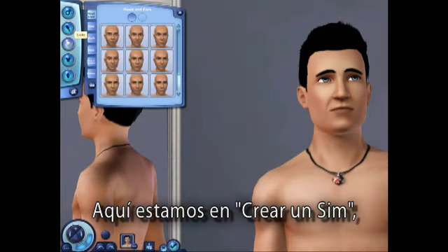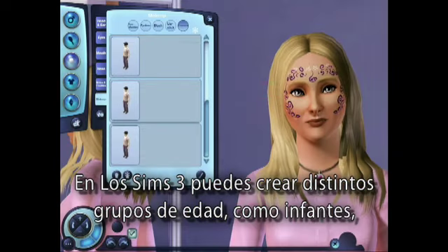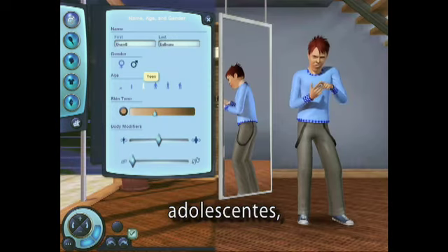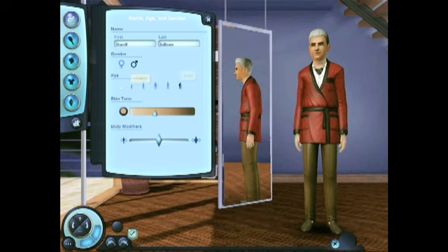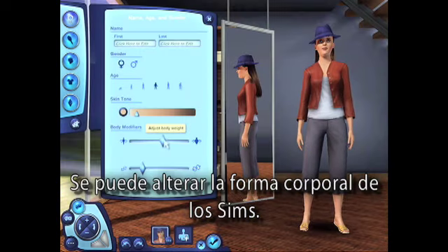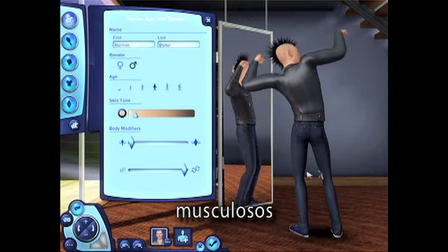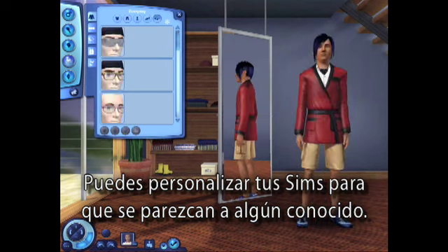So here we are in Create-a-Sim, where it's really easy to create any sort of sim that you can imagine. In The Sims 3, you can create different age groups including toddlers, kids, teens, young adults, adults, and elders. You can alter your sim's body shape — you can make them really heavy, thin, muscular, or anything in between. You can really customize your sims to look like anyone you know.